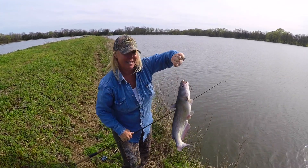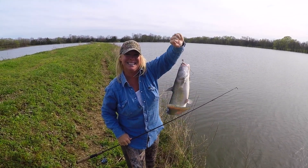Well, I'm sure glad I took a break and went catfishing because that's what's for dinner tonight.